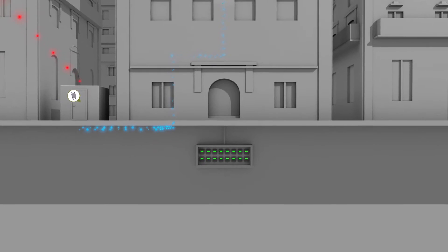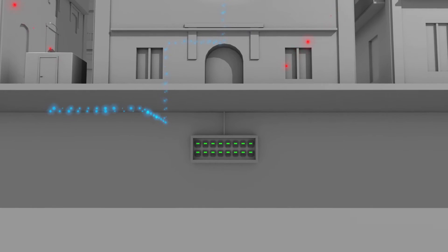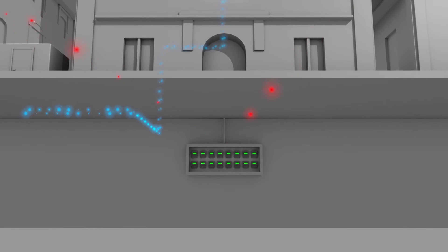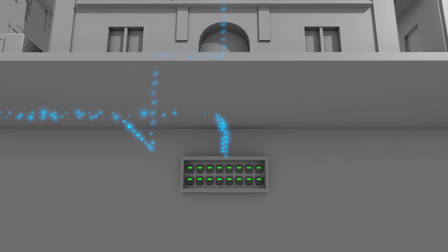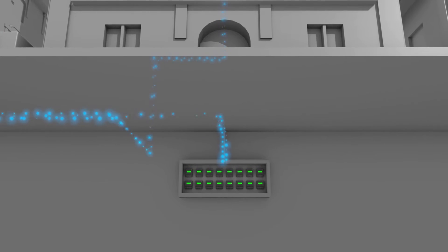Underground meter vaults in urban areas pose another key connectivity challenge. Often encased in concrete, these vaults are all but impenetrable to wireless communications. OpenWay Riva's adaptive communications provides an easy path out of the enclosure, eliminating expensive and time-consuming mitigation work, such as installing external antennas.